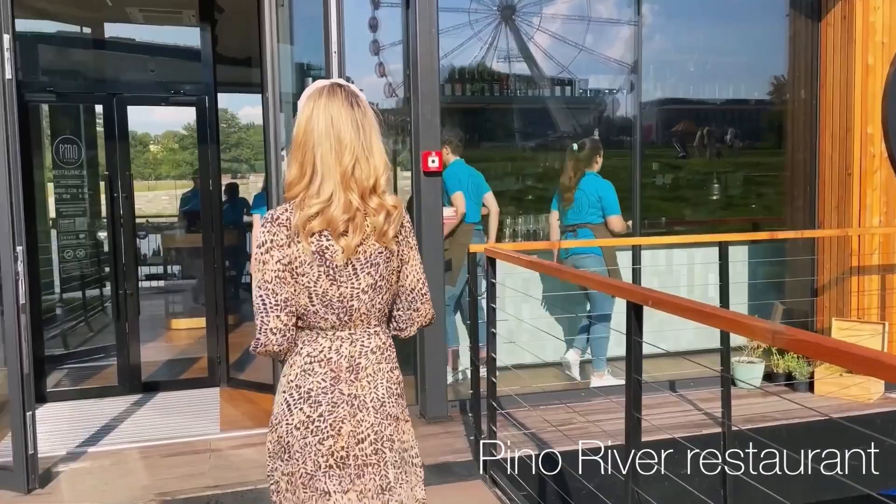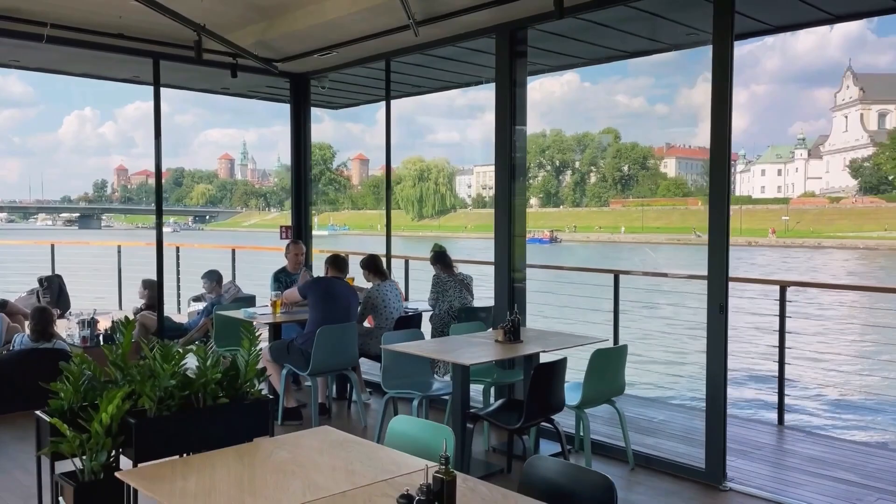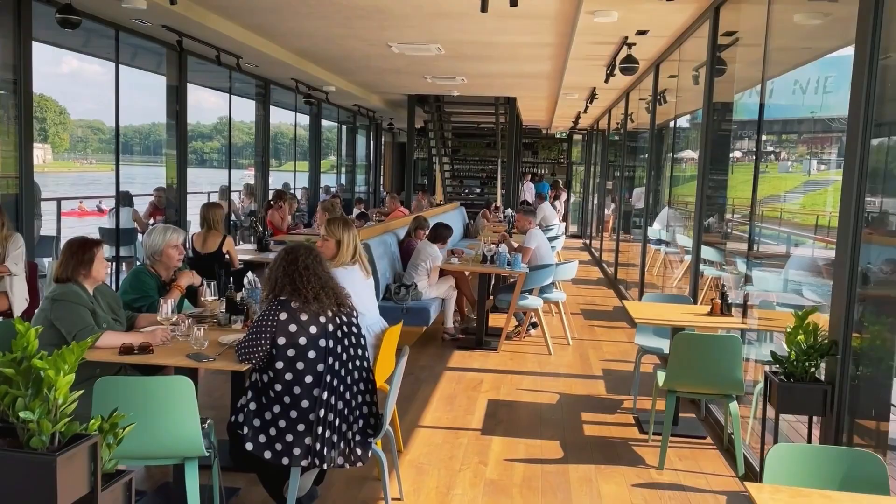Now let me take you to the newly opened Pino River restaurant, which is located on the riverside. Here you can enjoy beautiful views and Mediterranean cuisine with a local twist.